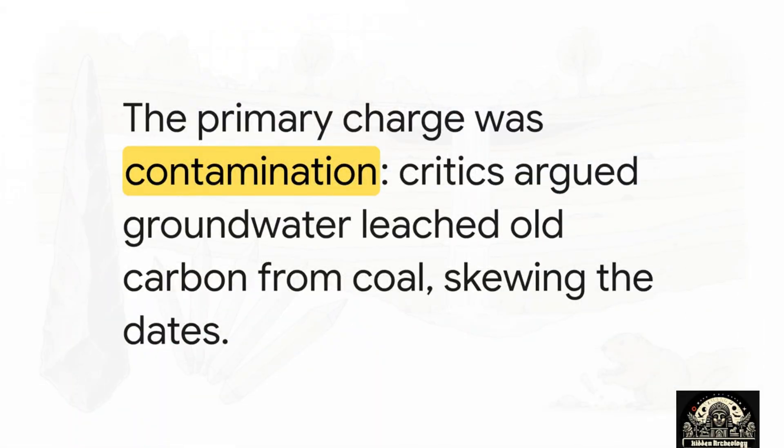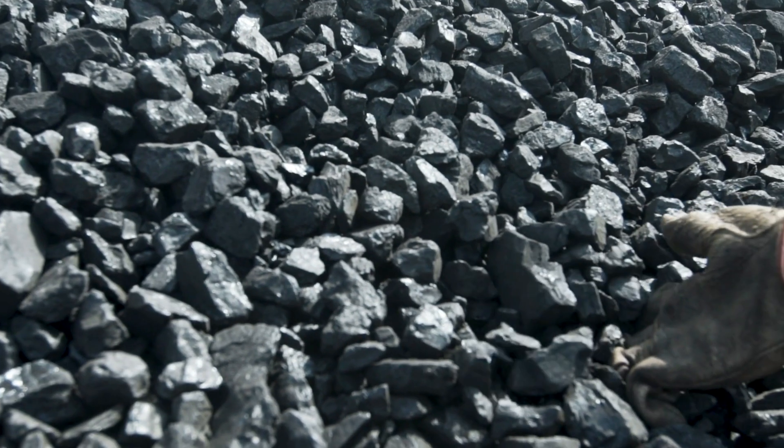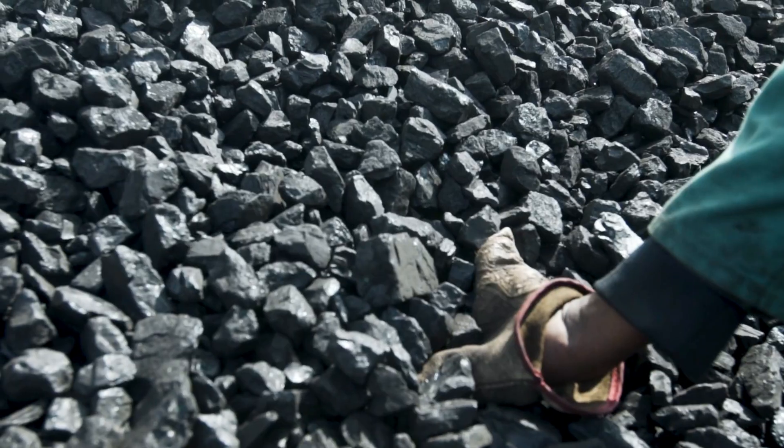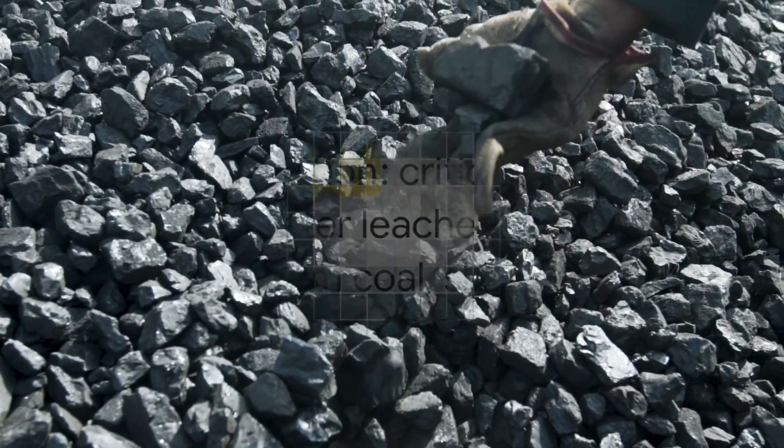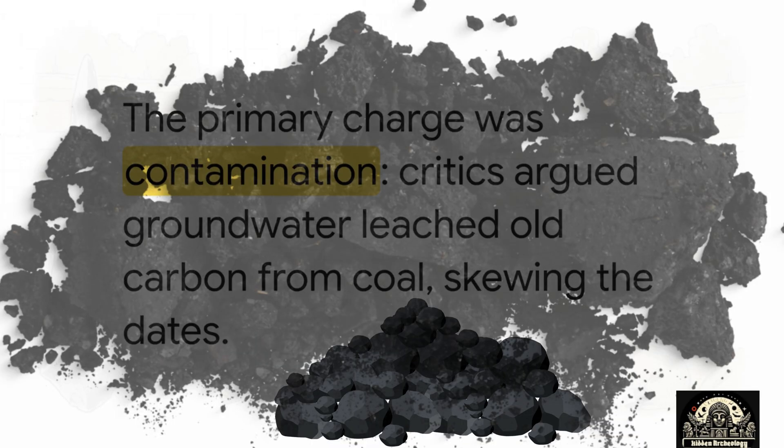The biggest charge — the one that could have sunk the entire discovery — was contamination. Southwestern Pennsylvania is coal country, so the argument was that groundwater must have seeped through the site over the years, carrying ancient carbon particles from all that coal nearby. That would contaminate the charcoal in the fire pits, making them seem thousands of years older than they really were.